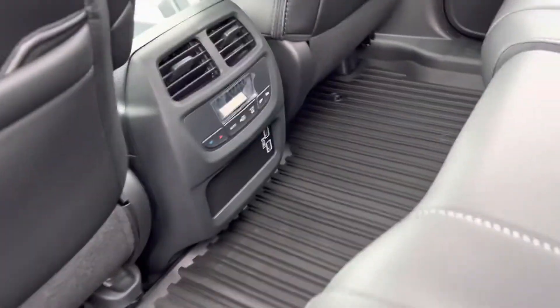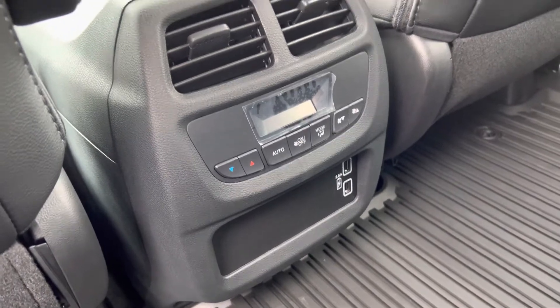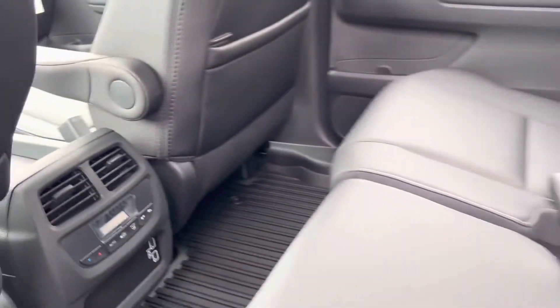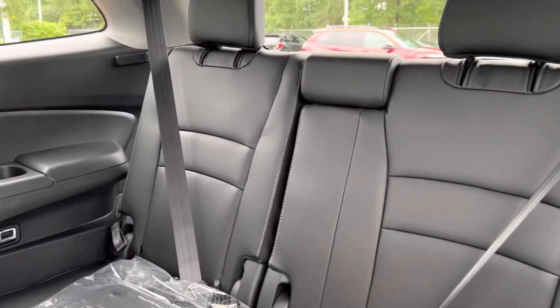There are two USB chargers for your passengers in the back, and you also have climate control for your passengers in the center row. And then there's your third row — so this does seat eight.